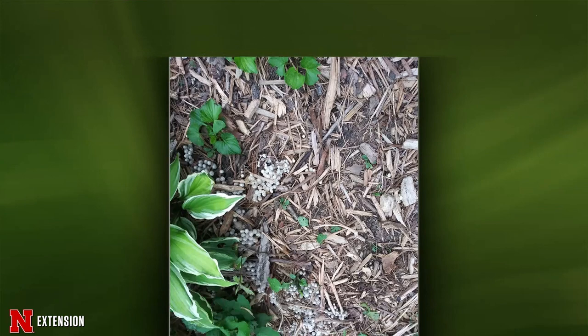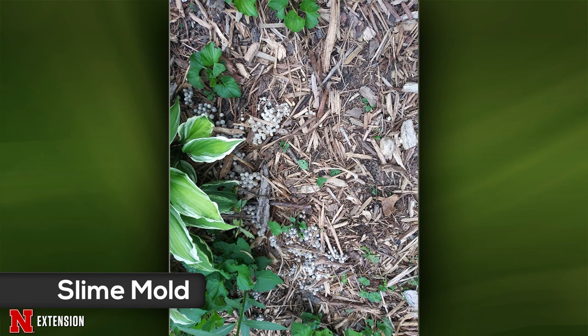A Central Lincoln viewer found little pea-sized things that were gone a few days later, and two or three people sent similar pictures this week. This is a slime mold — we have various forms, and this is a nicely colored one. Usually we see them in mulch; they feed on dead organic matter like the mulch. We usually see them after a major rain event or watering. Nothing to worry about — they're good guys and they're fun.